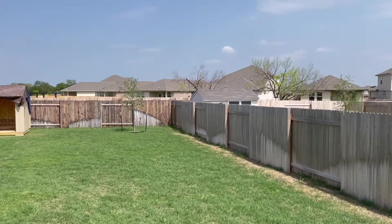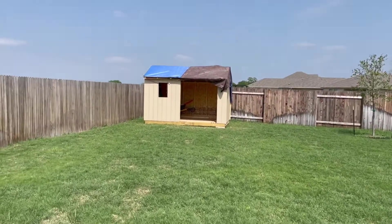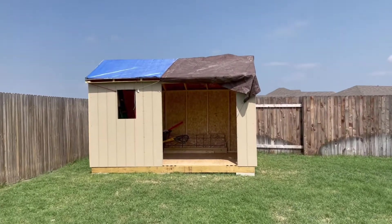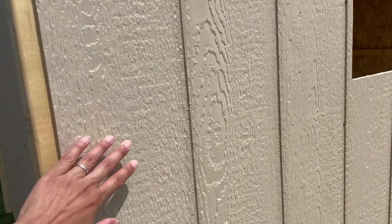My neighbor is actually still building his shed, so I'm going to take you over there so you can see what it looks like before painting. It's covered with tarps right now because we were supposed to get a bad storm last night and we hadn't finished his roof yet. You can see it's a tan color — it does come primed and ready to paint from the manufacturer, which is pretty cool.